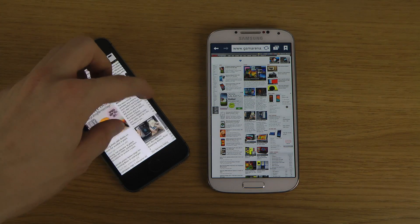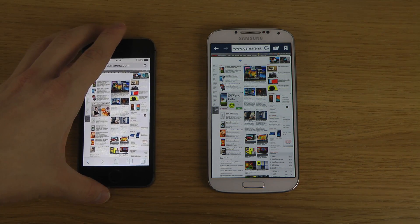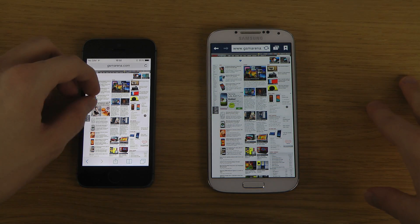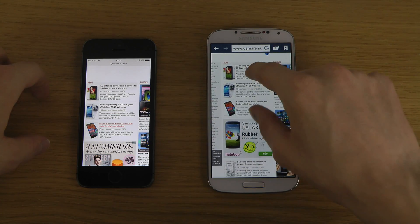One annoying thing with the iPhone, though, is that it still has a glass back, so it still moves around on the table, and that is pretty annoying. But let's just load something up here.